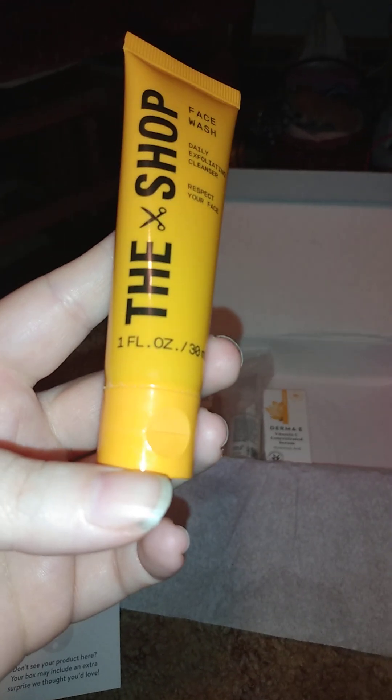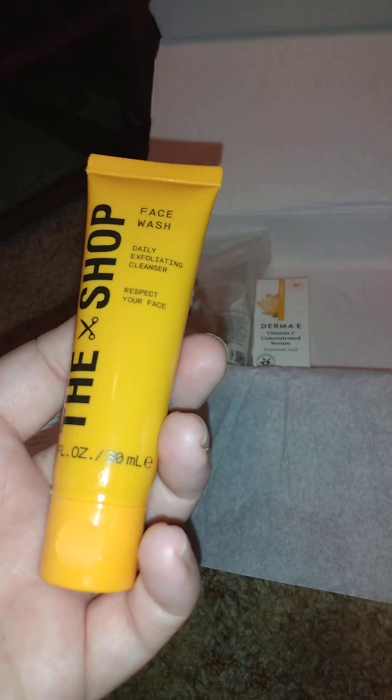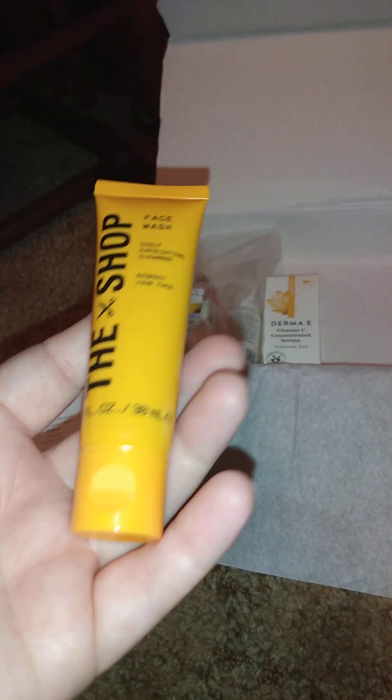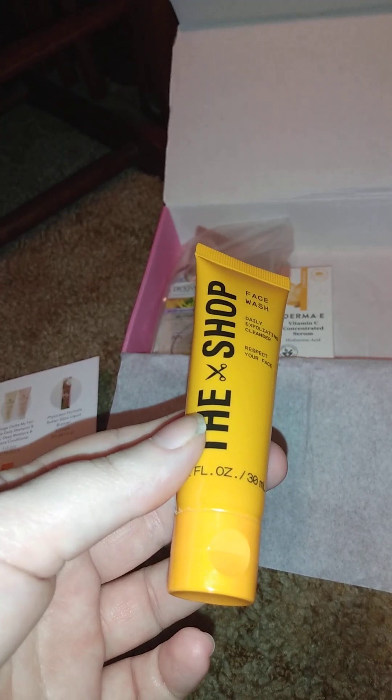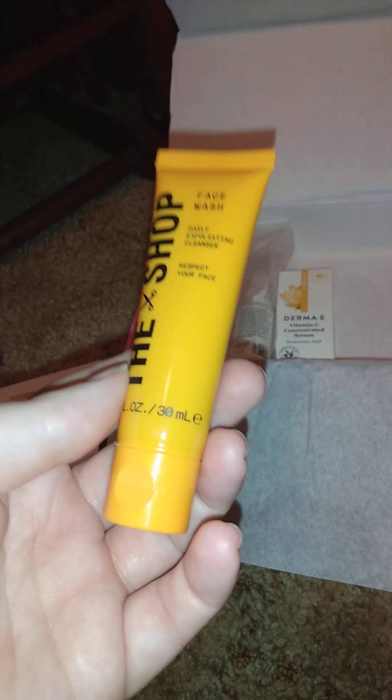Then we also got this — it's The Shop face wash, a daily exfoliating cleanser. This is 1 fluid ounce. The full size is $9.97. Not too bad — I'm into trying new face washes.